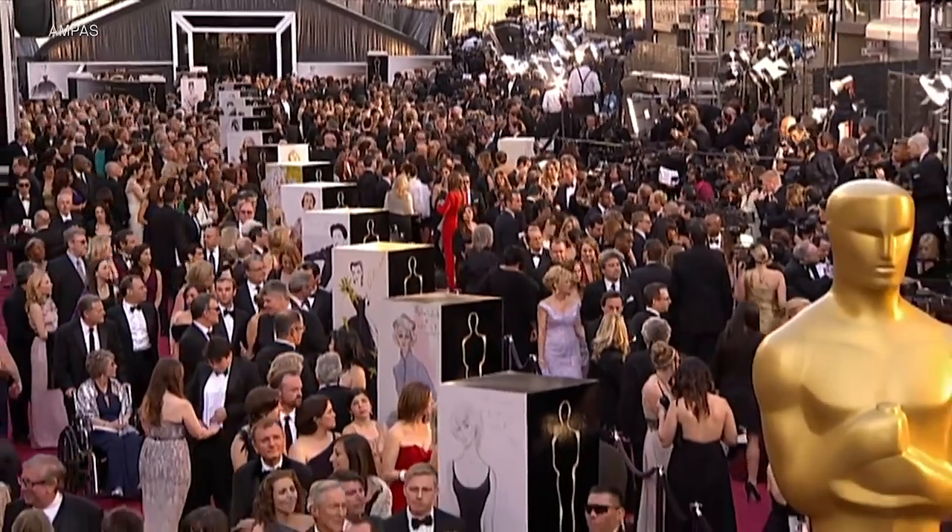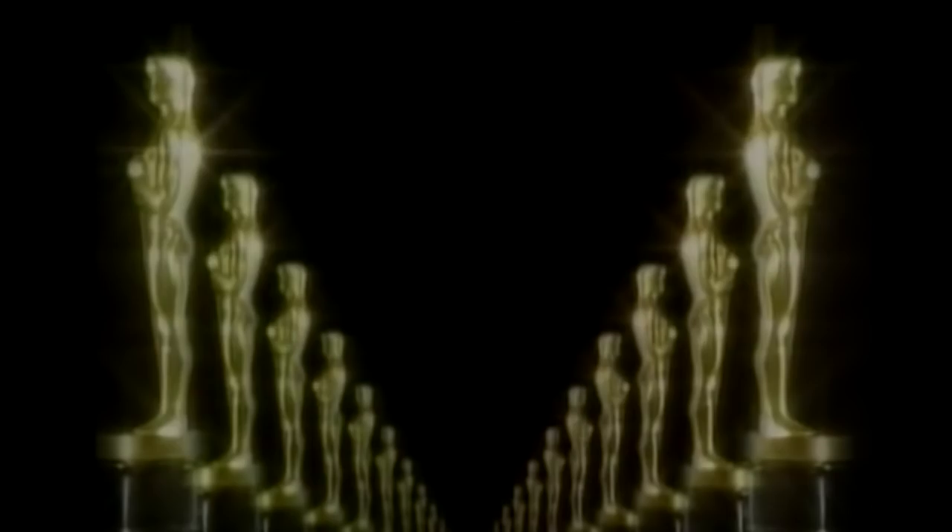Tens of millions of viewers every year tune in to find out the answer to Hollywood's biggest question: which film will win Best Picture at the Academy Awards? But how does the Oscars bestow its crowning achievement? Variety explains.